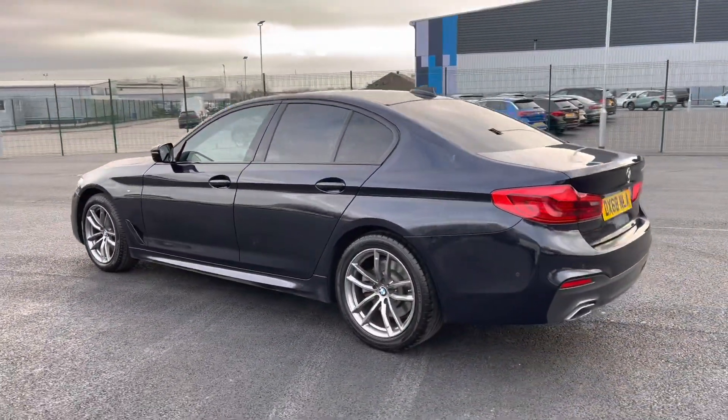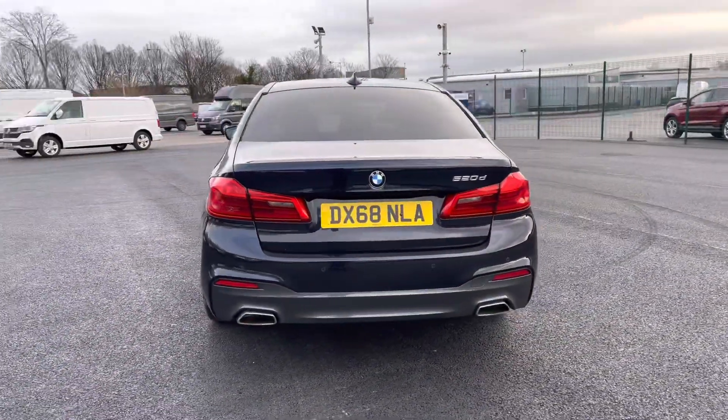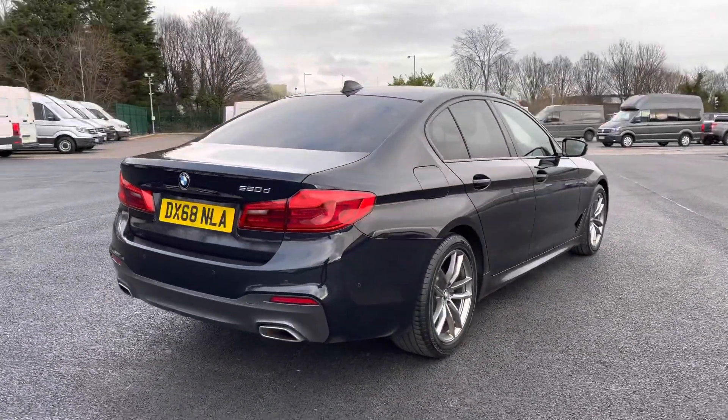As we come around to the rear, you do also have the twin pipe rear bumper, which really does make this car look very, very sporty and luxurious.